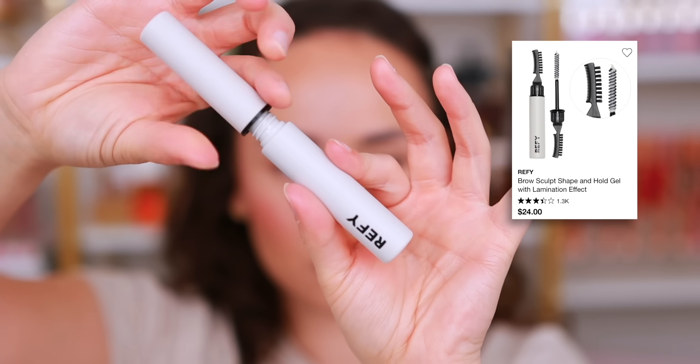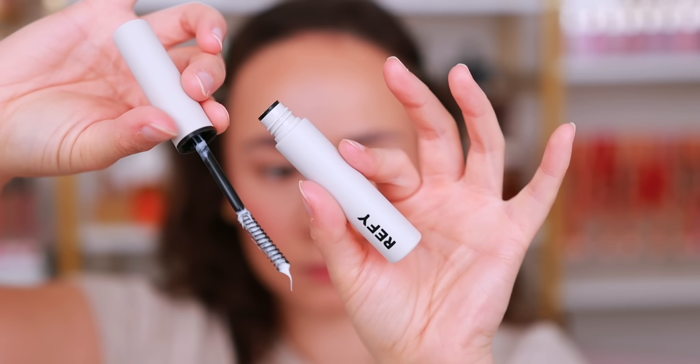The last brow gel is one I don't use as much anymore, but I used it all the time when I lived in Miami because I was profusely sweating 24/7 and it kept my brows tamed and in place — it's the Refai Brow Sculpt. The caveat is you can get a little dandruffy in the brows, which is why the Rare Beauty is better. But this one is extremely heavy-duty — if I were to run a marathon, this is what I'd use.